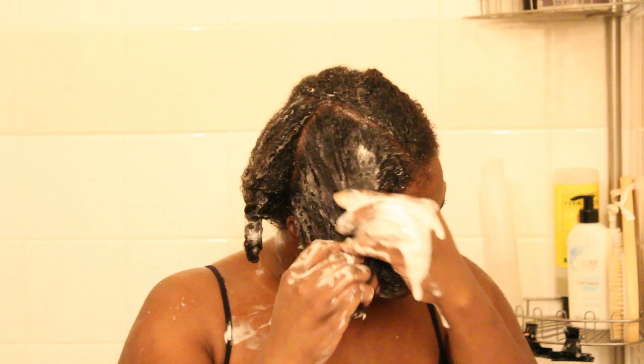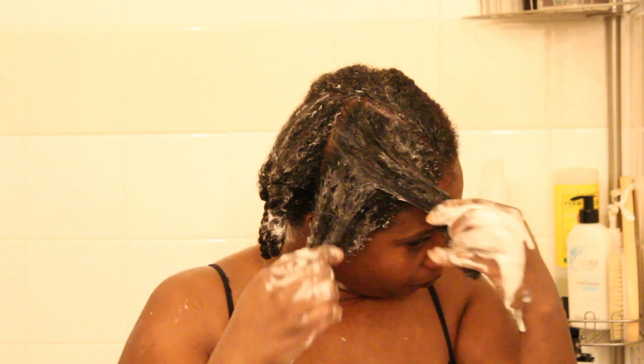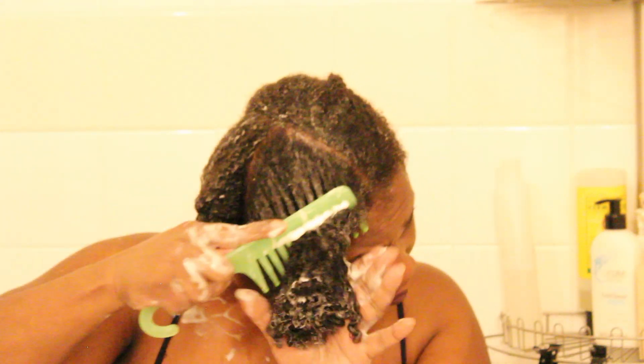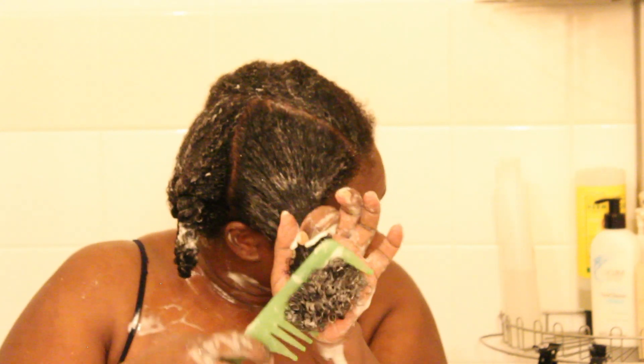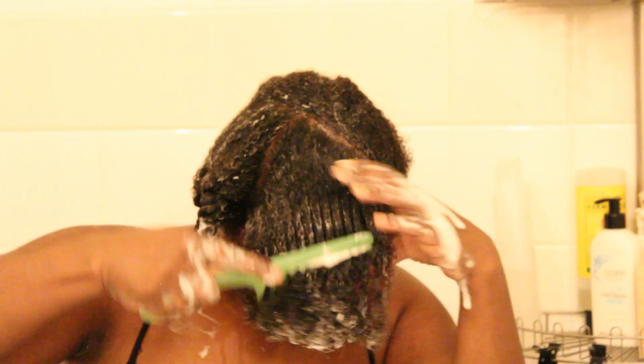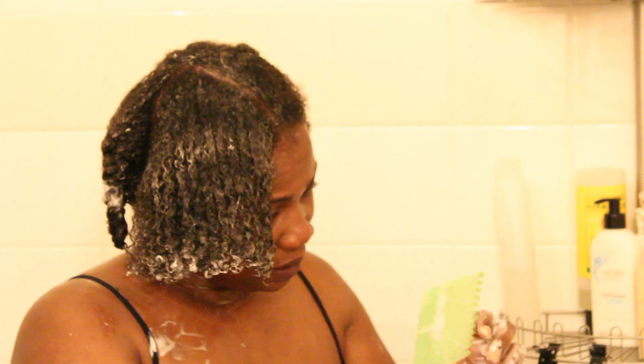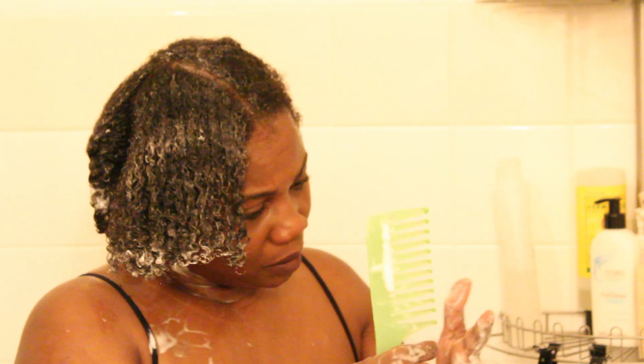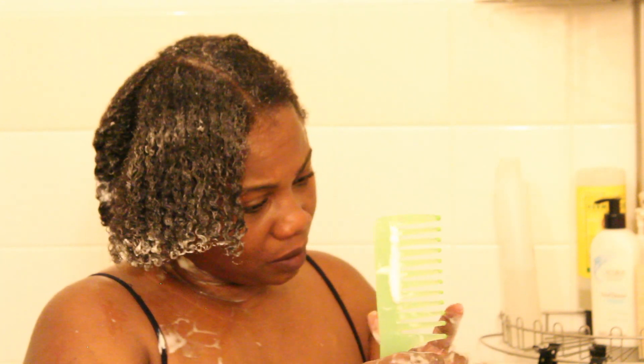I started from a big chop at the end of 2015, so I'm two and a half years into my hair journey and I'm just now figuring out exactly what my hair needs. I'm so excited — I'm going to grow this hair down to my tailbone and I want you guys to take the journey with me.